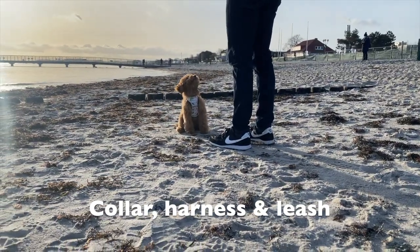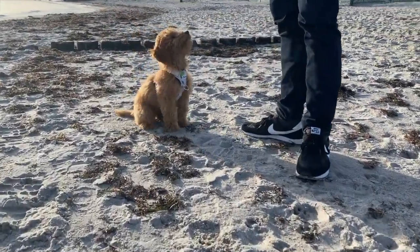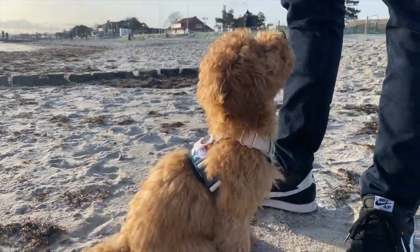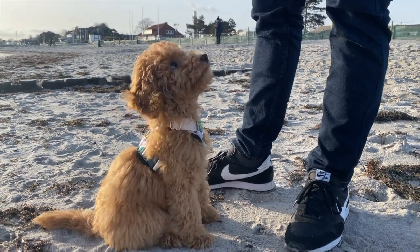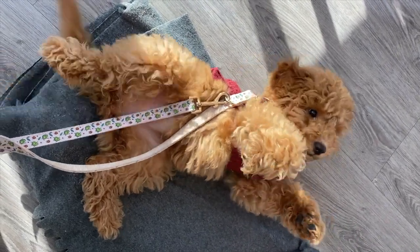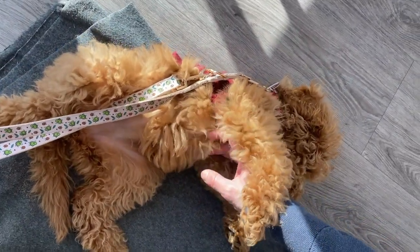Next up is a collar, a leash, and a harness. Right now we actually use our own products because my parents have a startup called FurFriends, where we produce our own collars, leashes, and harnesses with cute and unique designs. My parents are happy I've grown quickly because now we can use them. In the beginning we used other products and other brands because I was just too small for our own brand.